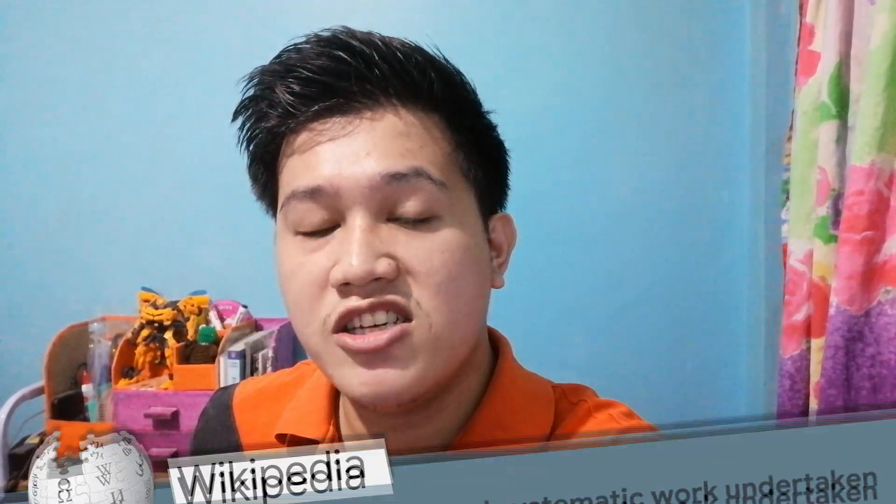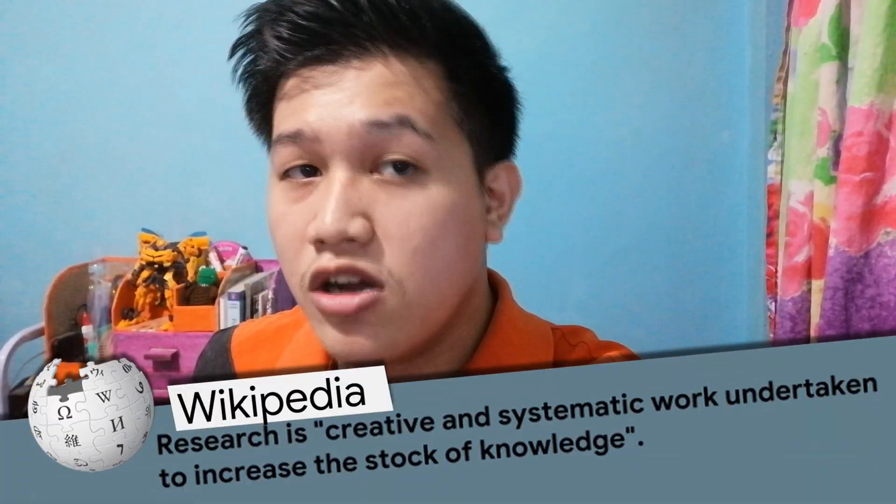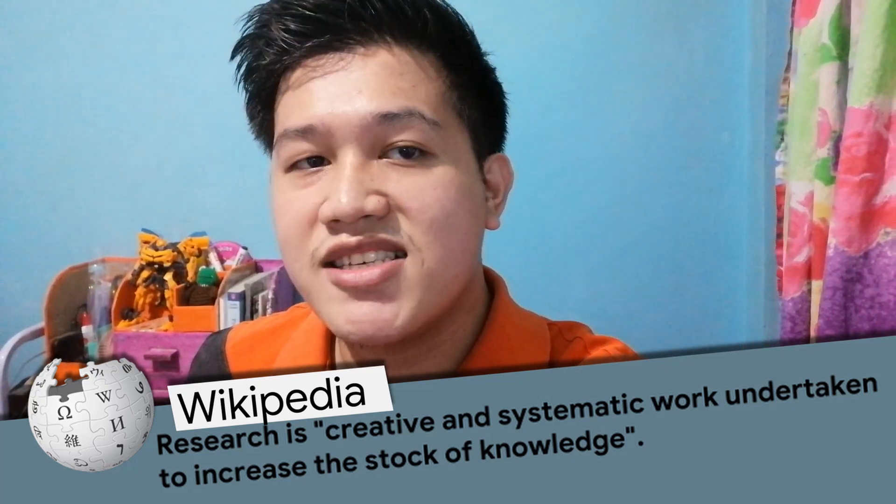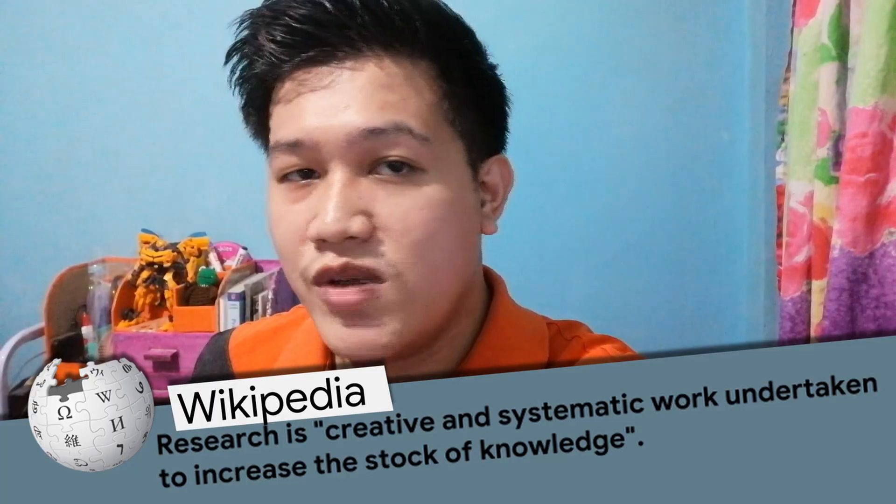Research, according to Wikipedia, is a creative and systematic work undertaken to increase the stock of knowledge. This is a necessary tool in order for us to find ways to solve a problem.